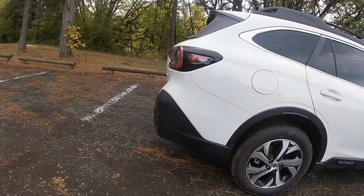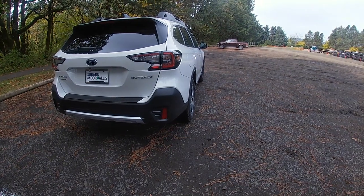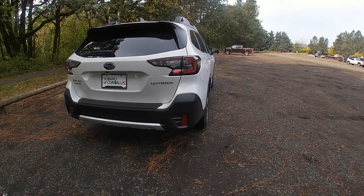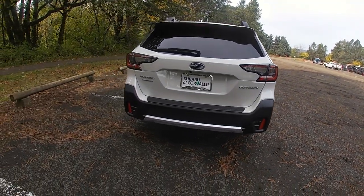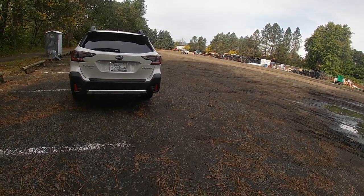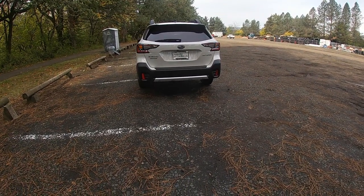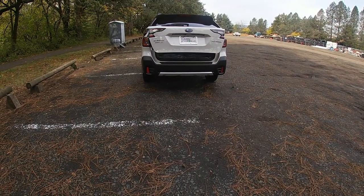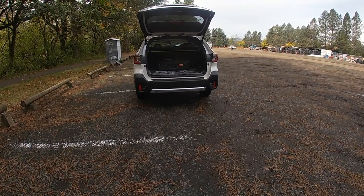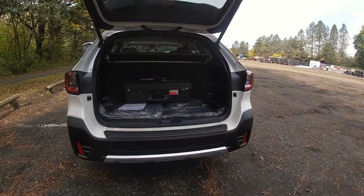Coming around to the back, it looks pretty similar to the way it did before — they just made the taillights a little sleeker. They also opened up the rear opening a little bit more than the previous model, so now you have a wider opening when loading stuff into the back. Opening it up, there is lots and lots of cargo space back here — I'll put up the official number on screen.